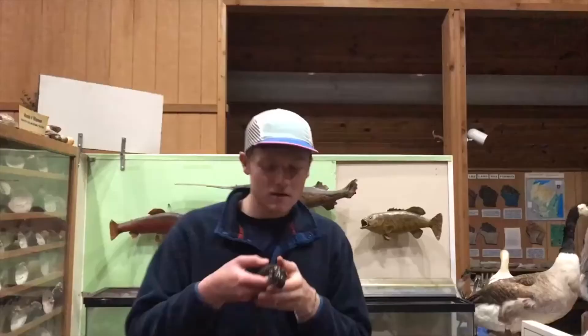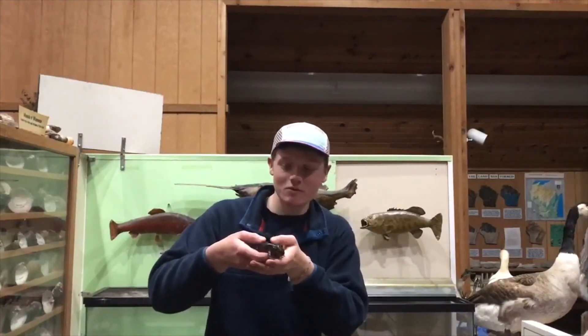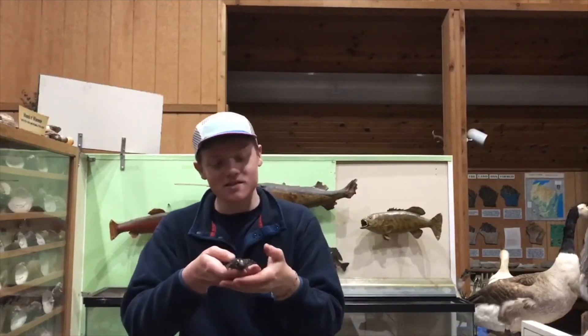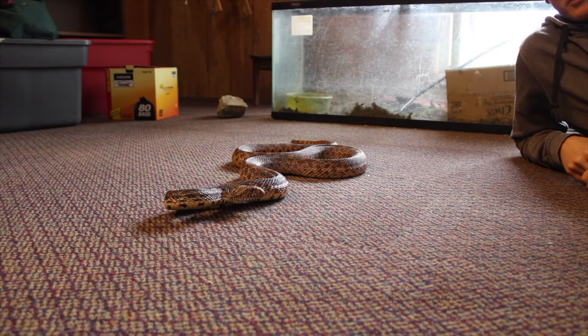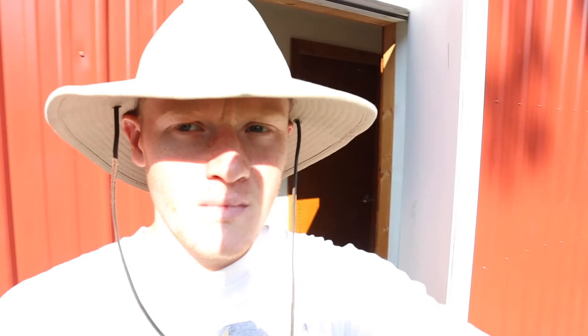We've got our lovely tiger salamander — actually the same tiger salamander that was featured in the very first Wildlife Wednesday, where I introduced it as the eastern tiger salamander, native to Wisconsin. We've got our lovely red-eared slider. And of course, Bitsy. This is a bull snake. She's being a little bit temperamental today, so I'm not handling her too much.